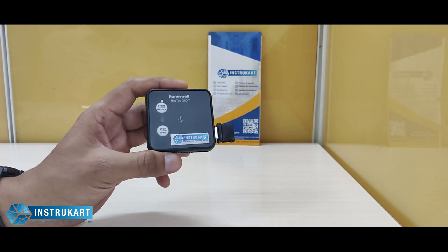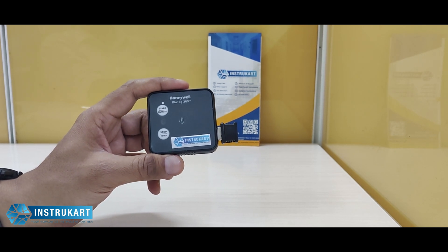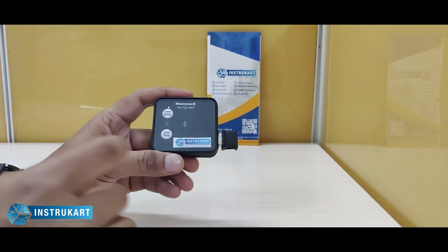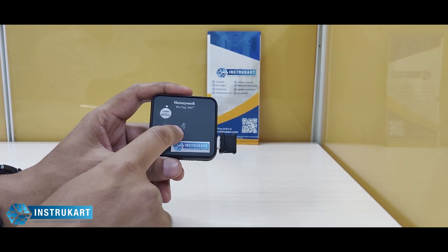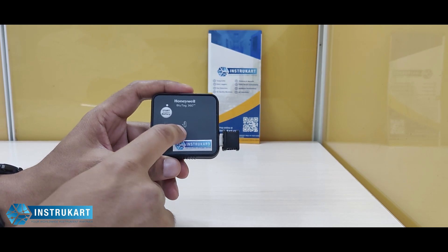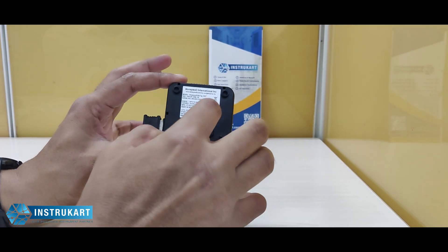For Bluetooth connectivity, you get a PC interface provided as the Honeywell Blue Tag 360 PC application. The LED status indicator provides temperature excursion status, device activity, activation status, and battery health status.